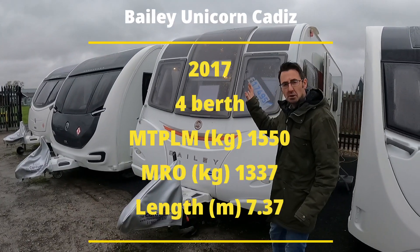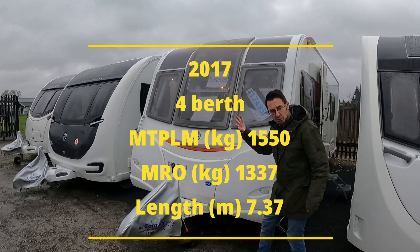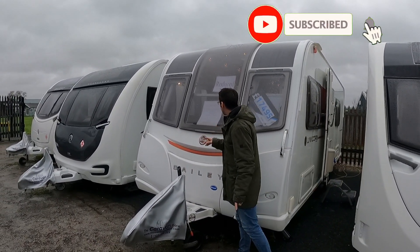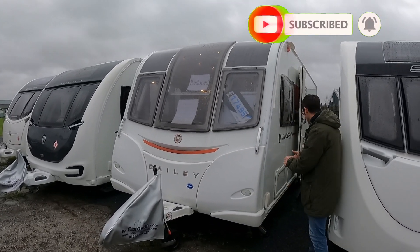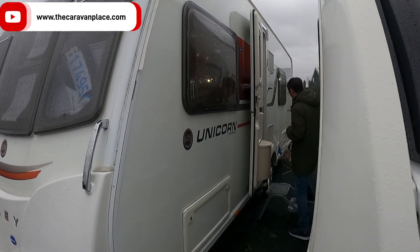Today we've got the Bailey Unicorn Cadiz. This is the 2017 model at 1550 kilograms maximum with an overall length of 24 foot 2. It's priced at £17,495, so a really well priced van. We've also got the motor mover fitted on here as well.